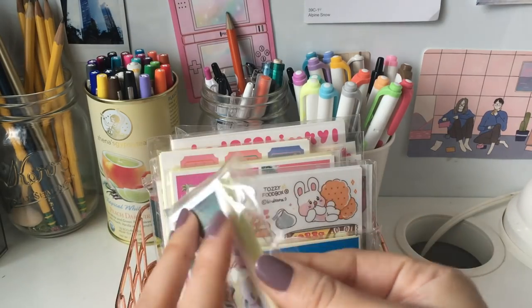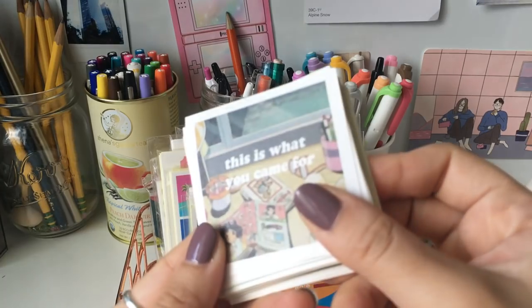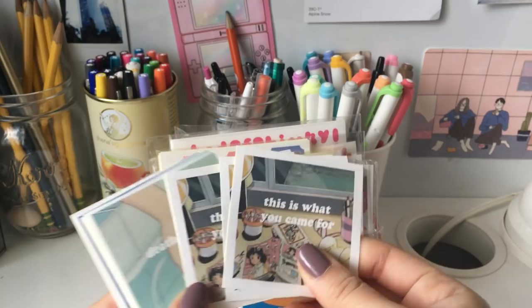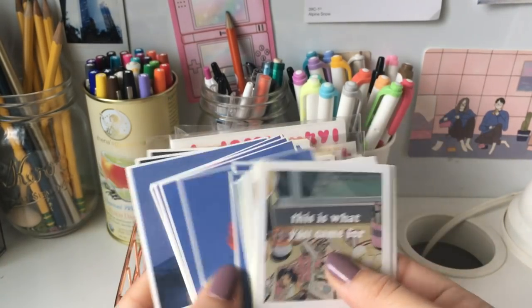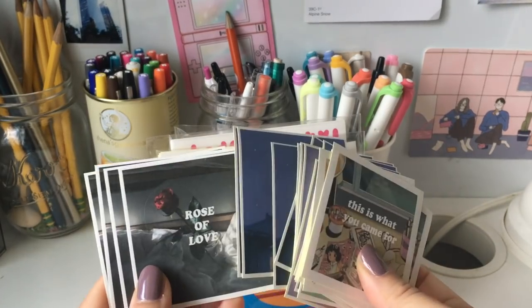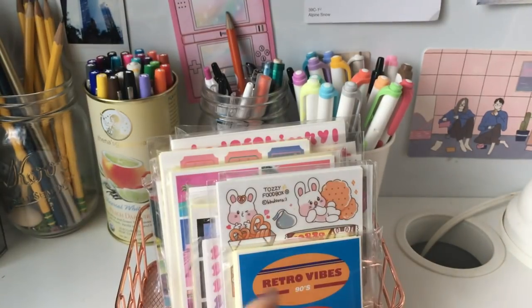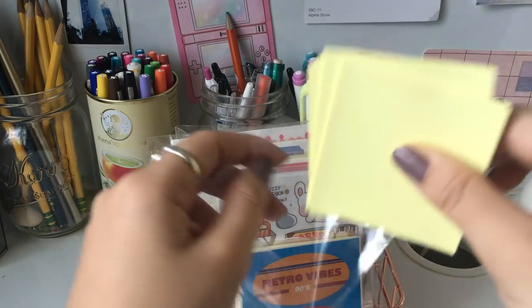So the first package here are these little heart-shaped ones, and they're actually six different designs, I believe. You can kind of see the pre-cut heart here. There are obviously several sheets of each sticker.